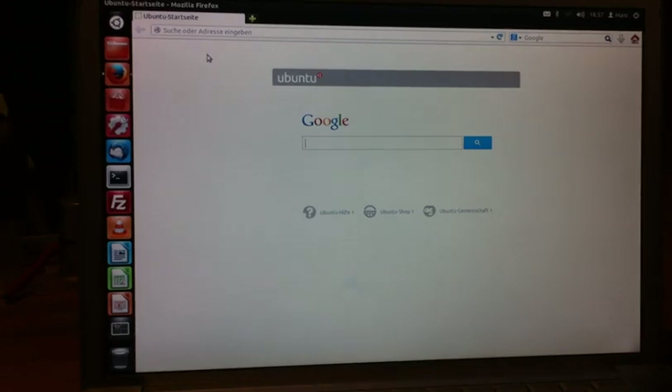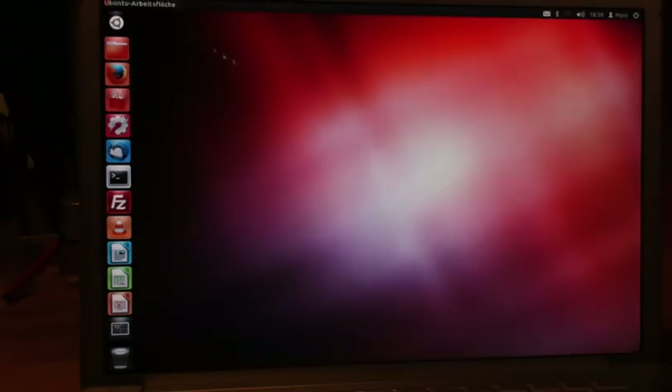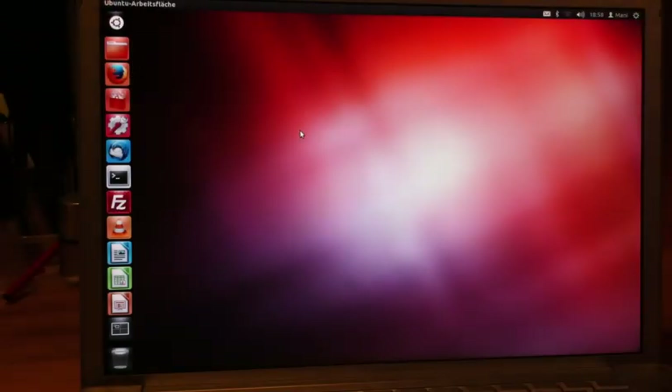This is another video about Linux — specifically Ubuntu on a PowerBook G4 Titanium, a 15-inch model. It's my daily driver laptop and I just recently installed Linux on it. I'm kind of a dual-booting guy, so I booted this next to Leopard, which is OS X 10.5.